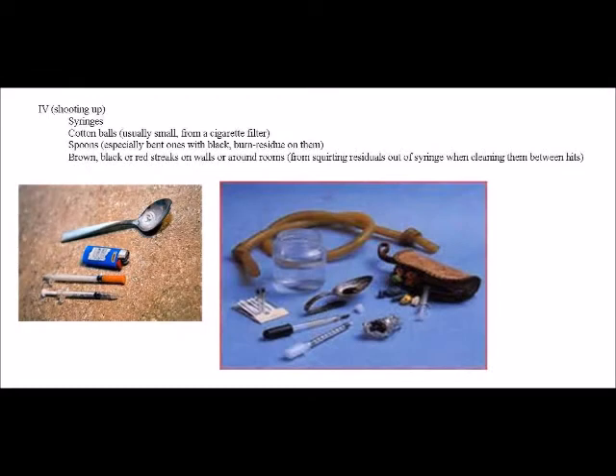IV or shooting up: syringes, cotton balls usually small from a cigarette filter, spoons — especially bent ones with black burnt residue in them. Also look for brown, black, or red streaks on the walls or around the room from squirting residuals out of a syringe when cleaning them between hits.